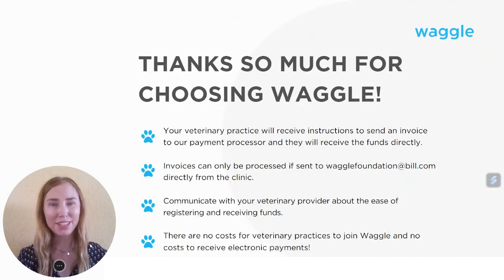Just a reminder to communicate with your veterinary provider about the ease of registering and receiving funds. You're done! Thanks so much for choosing Waggle.